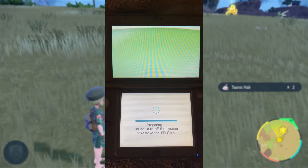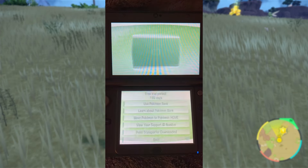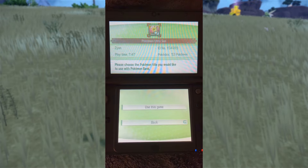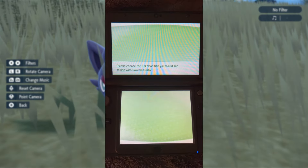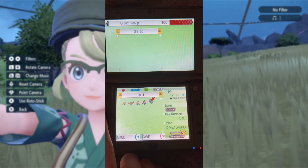So here I am, pre-recorded with all of this stuff, just to show you guys that Bank is still fully functioning — where you can move Pokemon from your games to Bank. I jumped on my copy of Pokemon Ultra Sun, and I'm going to be moving this Zorua over.